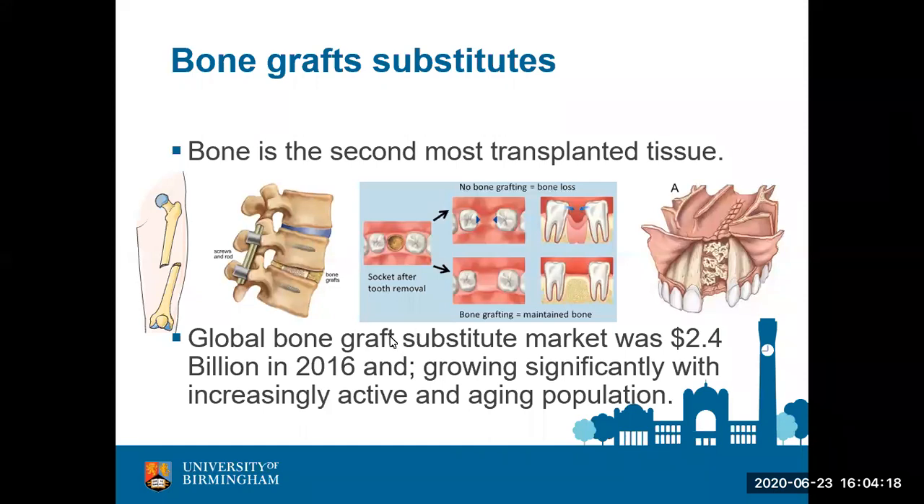Bone is the second most transplanted tissue. Does anybody know what the first most transplanted tissue is? It is blood — blood is actually a tissue and it is transplanted. It is the most transplanted tissue, and bone forms the second. You can imagine, comparing to blood, that being second still represents a significant amount of bone grafting performed.